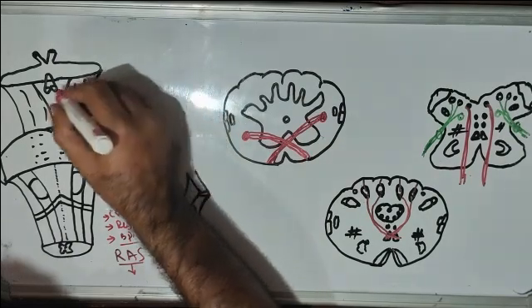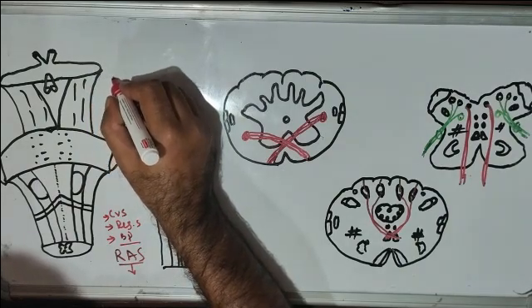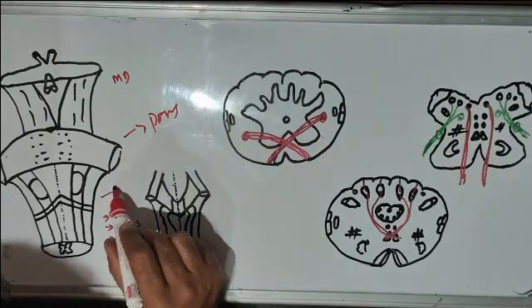First of all, if we see this, the whole structure is the brainstem. The uppermost part is the midbrain, then this is the pons, and this is the medulla.